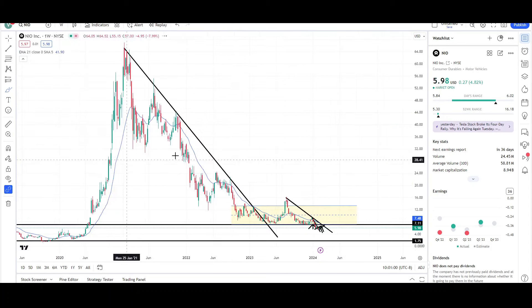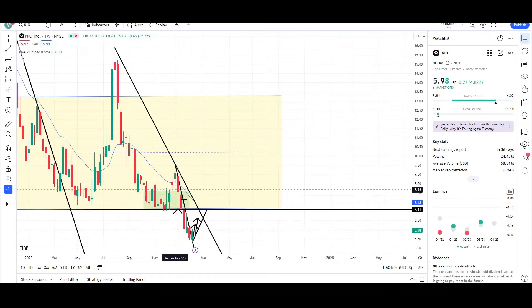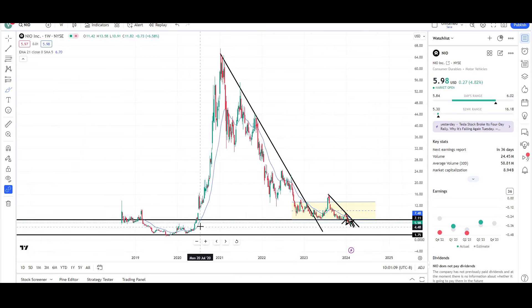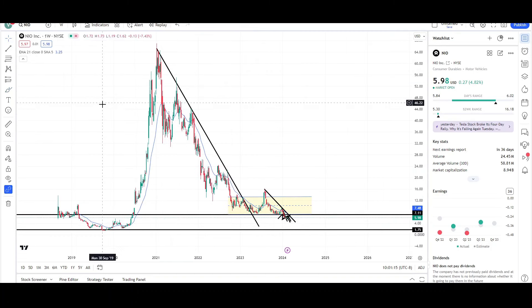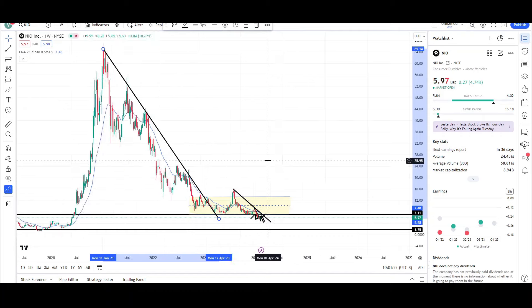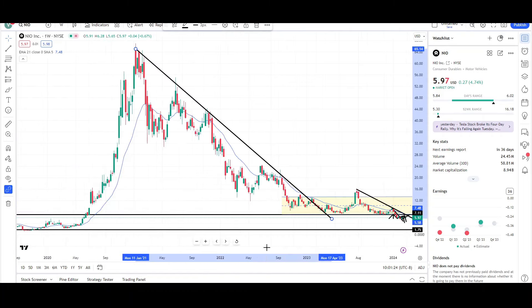Let's take a look at the weekly chart. The weekly chart shows that price is below the EMA, below this trend line, below that 7 level, and outside of this yellow box. There's still downside potential left for NIO because it hasn't reached the all-time lows like some other Chinese stocks are getting very close to. Overall, not the greatest looking chart.